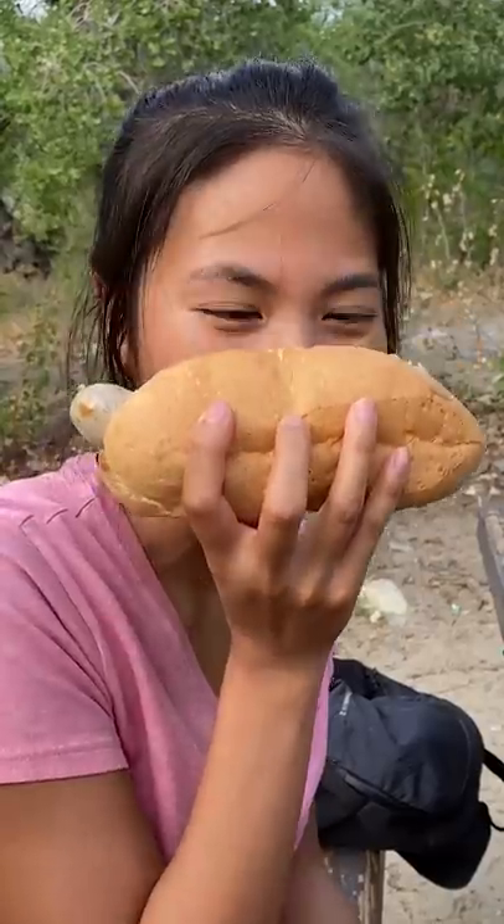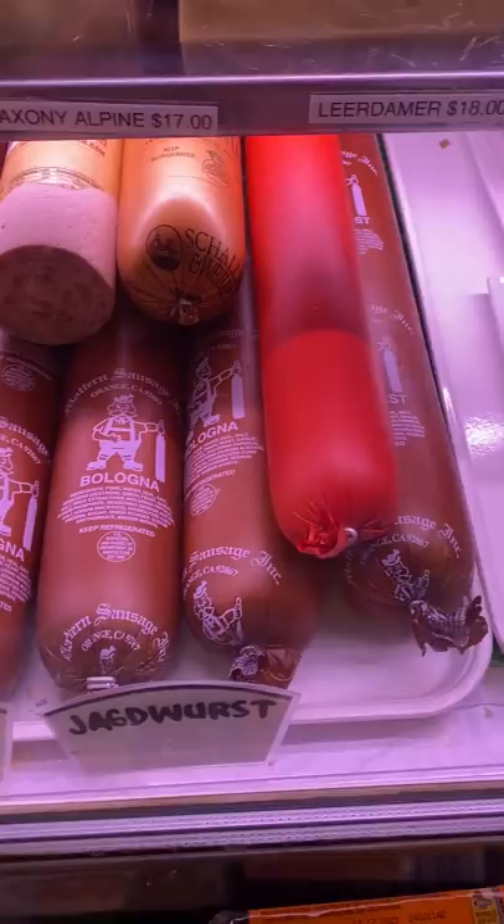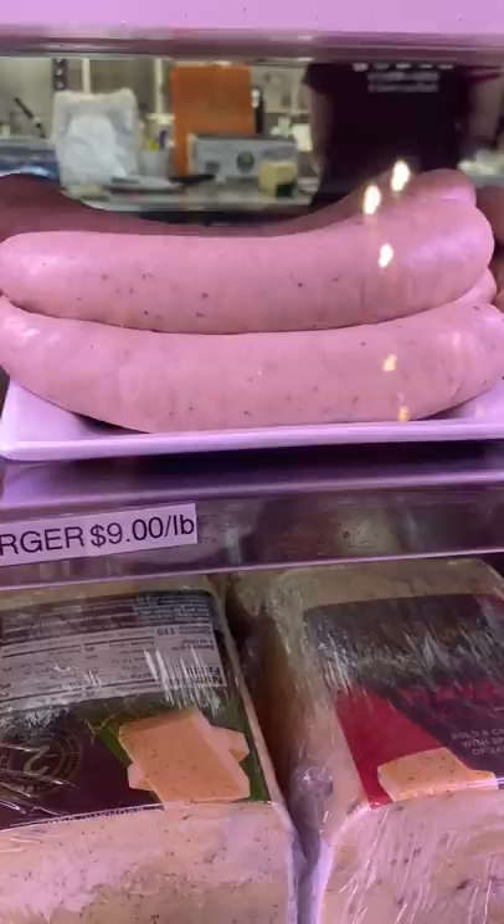Have you ever had a white sausage? You notice how sausages are typically brown? Okay, try not to giggle too much through this video. We grabbed some sausages at a German market and from the ones I've tried so far, the Nürnberger is my favorite.